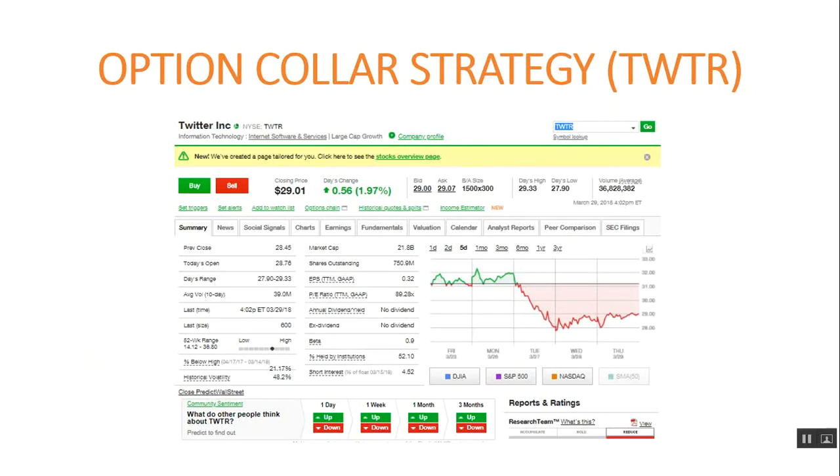Hello everybody, my name is Mark. Welcome to another one of my investing videos. In this video I'm going to talk about how well option collars really work, and this video will be about Twitter, which has taken a major nose dive along with Facebook and a few other tech stocks. So without further ado, let's get started.